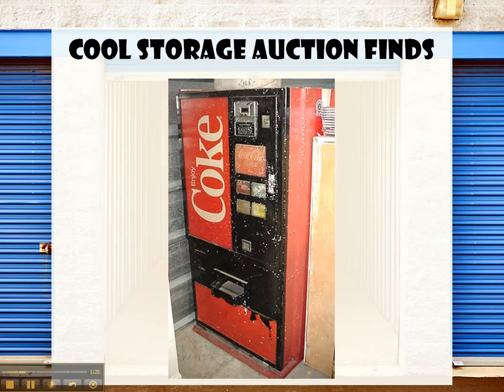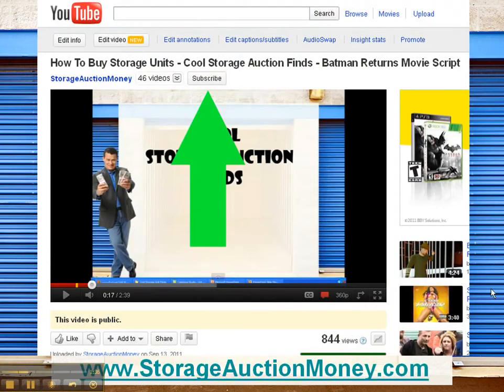So that was our very unexpected and very cool storage auction find of the day. Hope you liked it. If you want to see more cool storage auction finds, just click the subscribe button and you'll be notified — it should be just above this video if you're on YouTube. You'll be notified as soon as we put up any new storage auction find videos. I hope you enjoyed it and tune in next time for more videos.